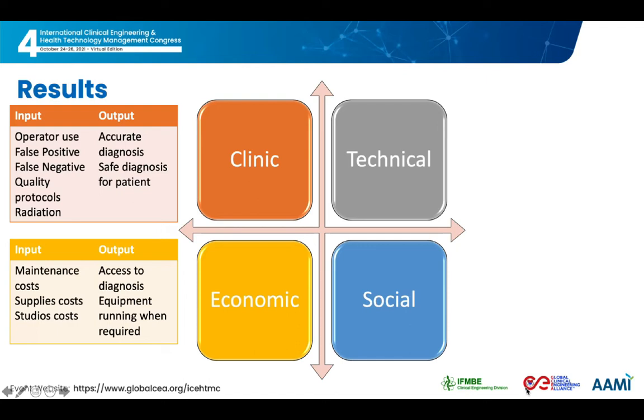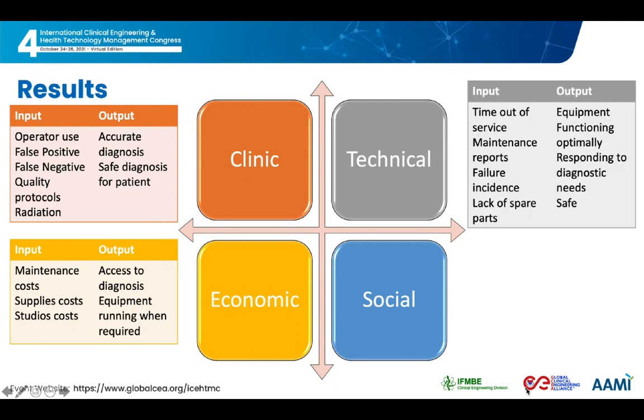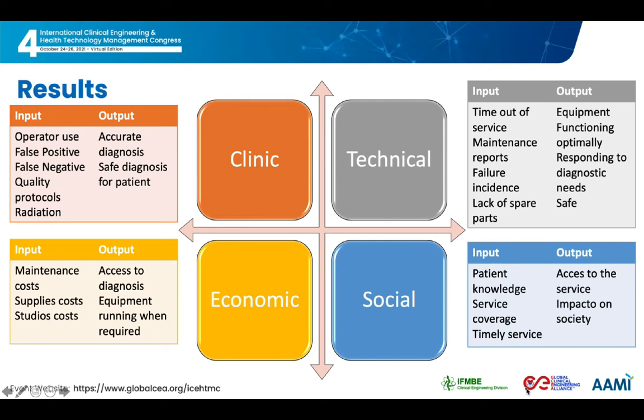In the economic sphere, the emphasis is on the costs of maintenance, supplies, and studies. As an output, we obtain information related to the operating conditions of the equipment and the access to it every time it is required. The technical aspect is related to time out of service, maintenance reports, lack of spare parts, and reported failure incidents, to obtain output information about the optimal operation of the equipment, its response to diagnostic needs, and safety. Finally, the social sphere includes factors related to the knowledge that the patient has of the procedure to be performed, the coverage and timeliness of the service, obtaining information on access to the service and approximation of the impact on society.